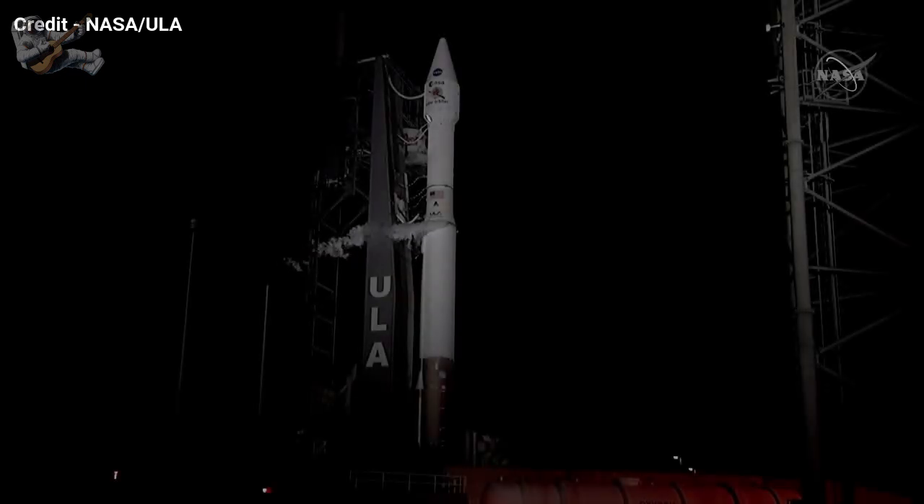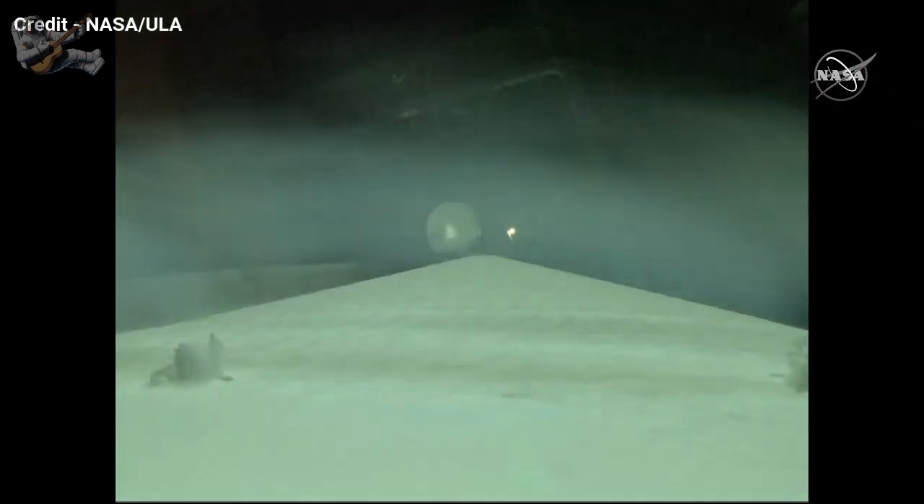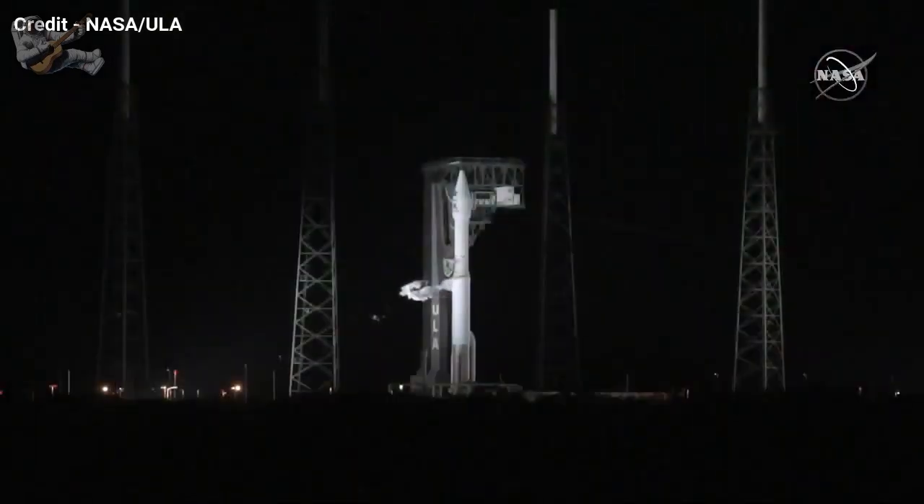They're ready to enter the terminal count after getting out of this hold, so things are looking good. A very smooth count up until this point, and as you look at the camera views that we're showing you, you can see that condensation coming off the rocket as the wind blows by.